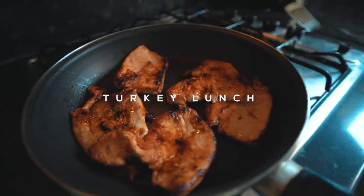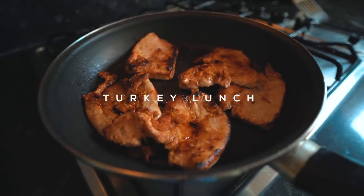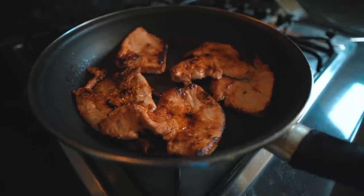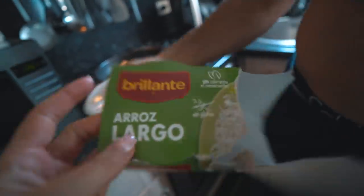I've just fried some turkey — it already had a little bit of seasoning on it, which is really nice. A tikka turkey breast in the frying pan. Then I'm just going to microwave one of these little rice pots.